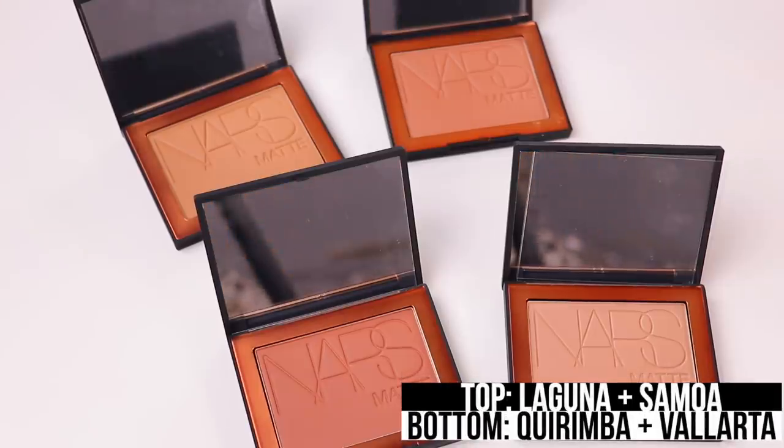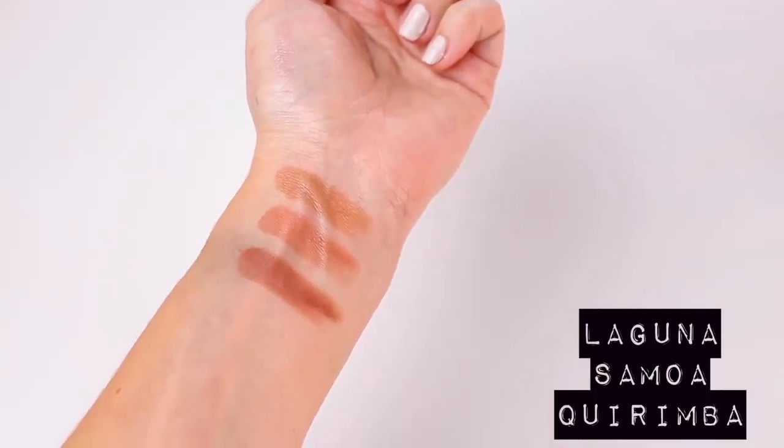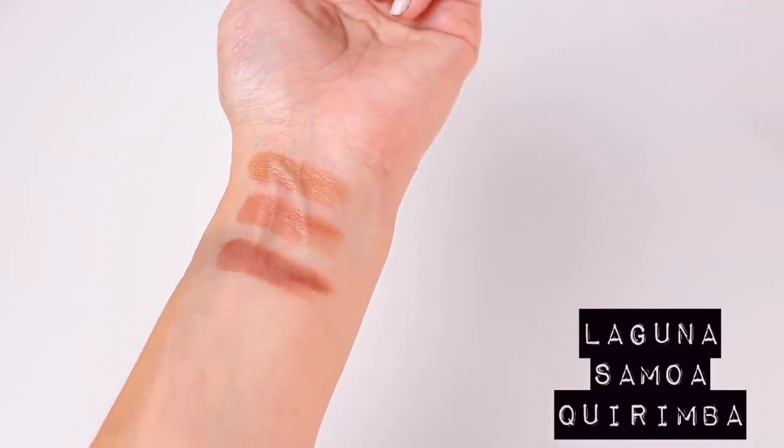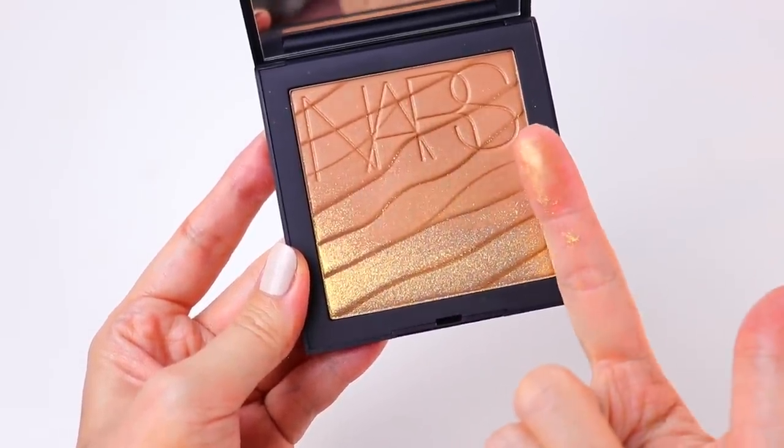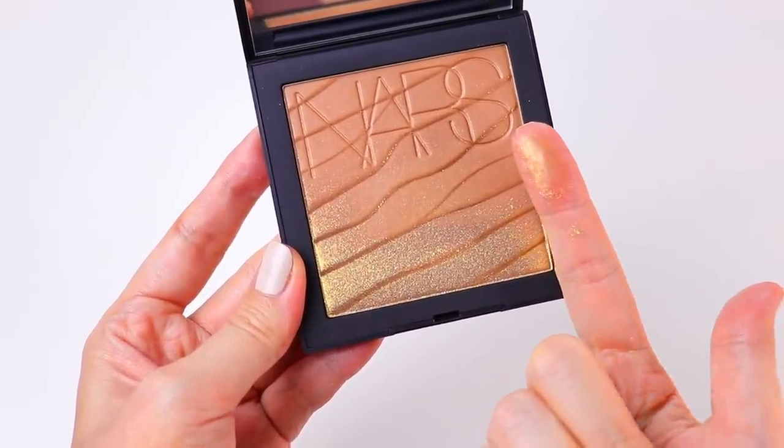And then here is the matte version. I'm really excited to try that — I just love really rich, warm bronzers. And then this one in the center, I barely dipped my finger in because I wanted to see if it was just an overspray. It is, but I don't care because it's so beautiful. This is the Paradise Found Bronzing Powder. The outer packaging alone is absolutely stunning. But then look at the inside — it is so beautiful. I'm not sure if that's Laguna on the top with just a golden overspray, but I don't care. I love it and I can't wait to rub it all over my face.